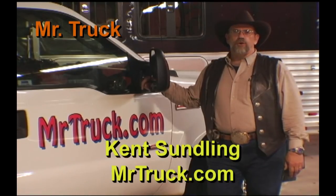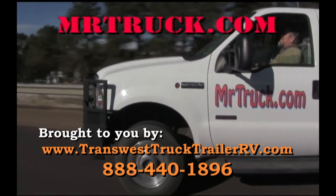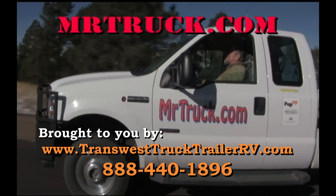Join me, Mr. Truck, on Equestrian Nation where I search the country for the cool products for your truck and trailer. For more information on Mr. Truck's product reviews, go to MrTruck.com.